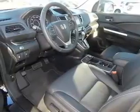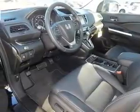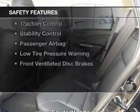Additional features include an auxiliary input, steering wheel controls, aluminum rims, auto dimming mirrors, and dual temperature control.